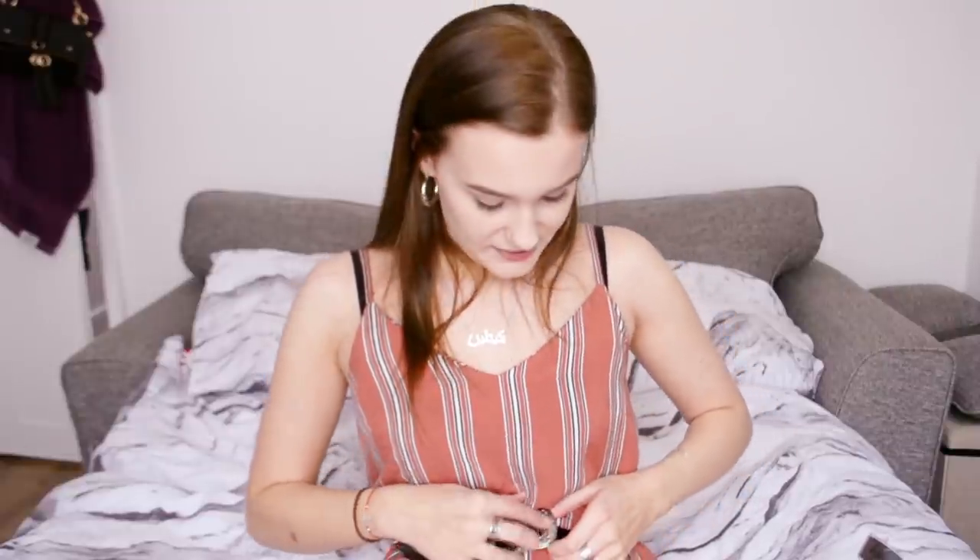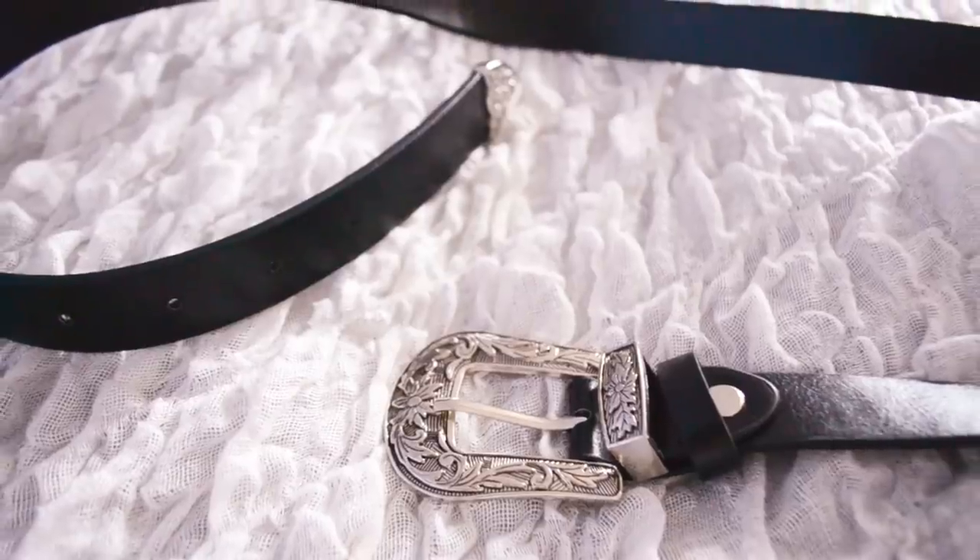I got this belt which is actually the exact same as one I'm currently wearing. It's like a western silver belt — I got the original years ago from a similar website, maybe Romwe or Shein or something, and I've worn it to death. This one is literally on its way out so while I saw it on there I thought I'd pick one up. That was just under $8.